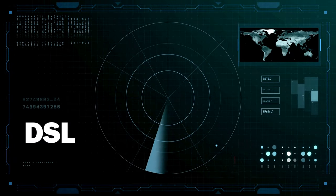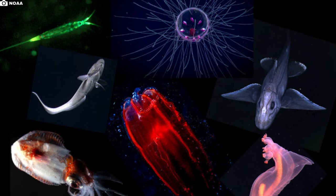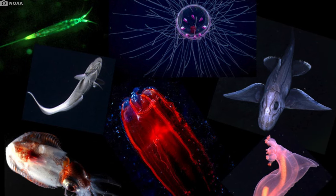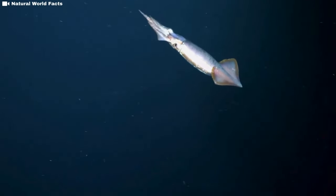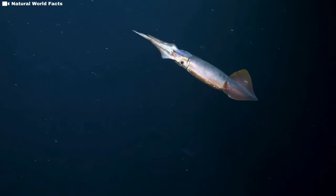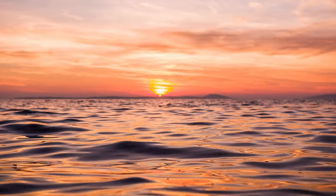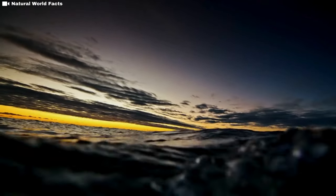The twilight zone gained attention in the 1940s when sonar revealed the deep scattering layer (DSL), a dense layer of organisms that reflect sound waves back to the sonar receiver, at times causing confusion about bottom depths. The animals comprising the DSL were observed to migrate vertically on a daily cycle, rising to feed near the surface at sunset and descending to darker, safer depths at sunrise.